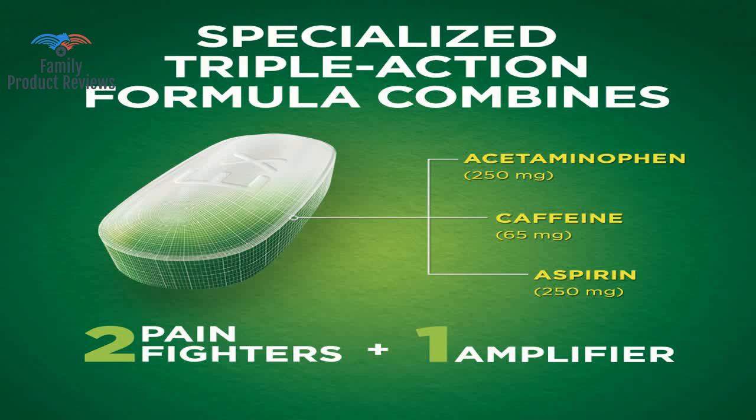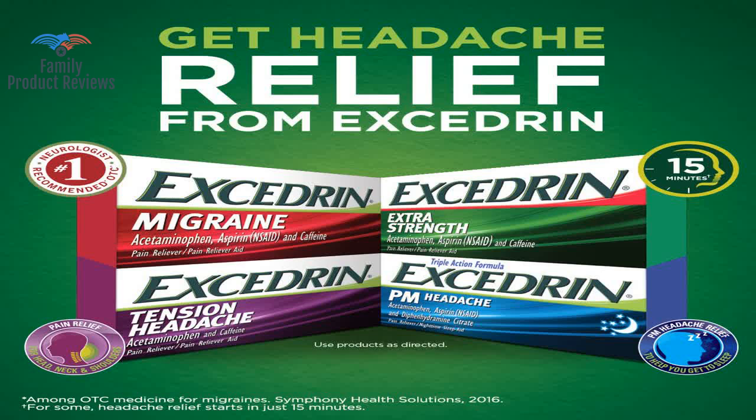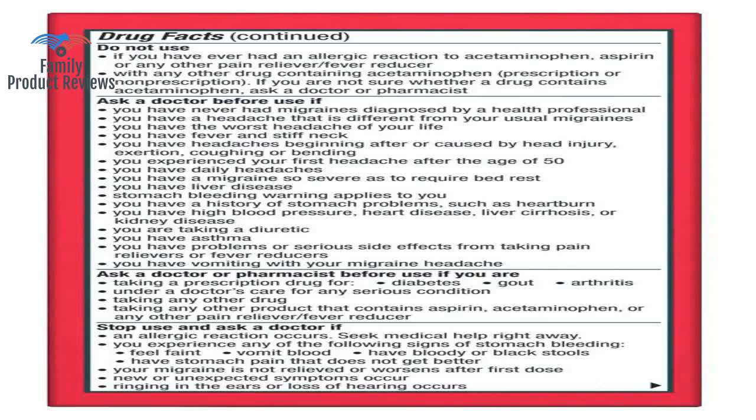Some people that had extra bottles were selling it on eBay for $100, $150. It's the crack for migraine. It works, but they are charging more than Excedrin Extra Strength even though they contain the exact same ingredients.